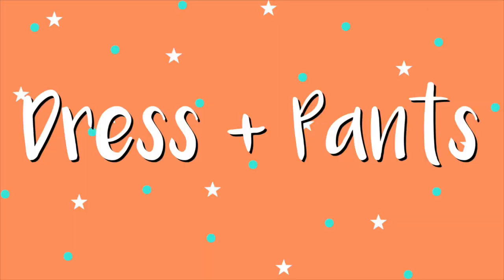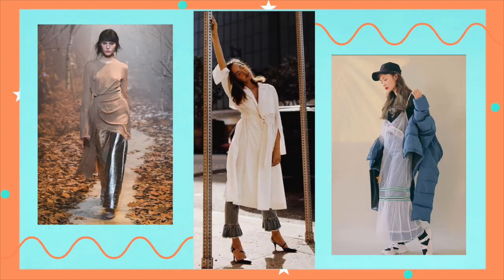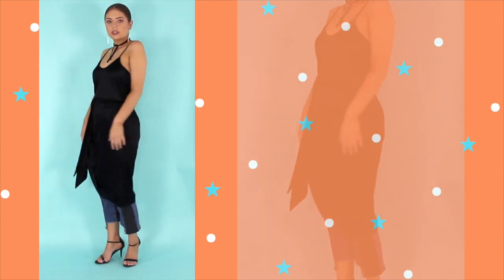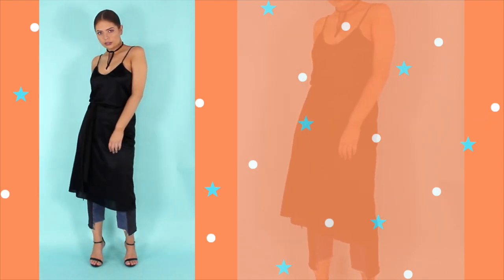I wasn't expecting the dress over trousers trend to come back in such a big way, but it's totally having a moment currently. It's not for everyone — I definitely shied away from it for quite a while, but just over the last few weeks I've really opened up to the idea and it is so much fun to try out. If you are into the more quirky way of dressing that trend, then check out Korean street style for some inspiration. And if you're into the more chic blogger look, then Chriselle Lim definitely has your back.